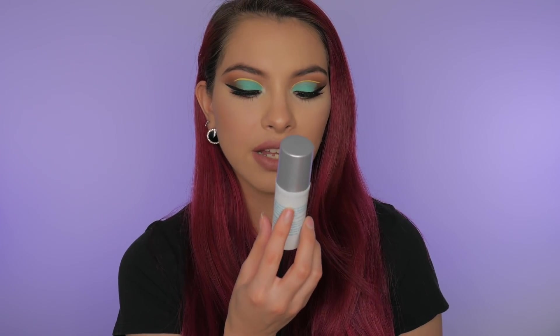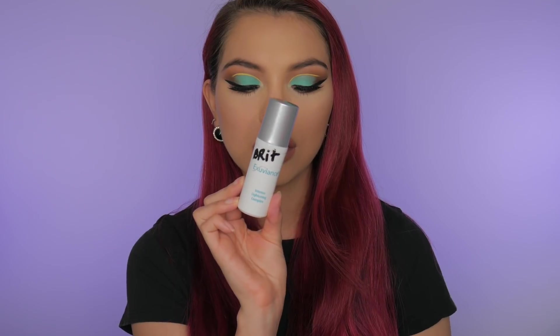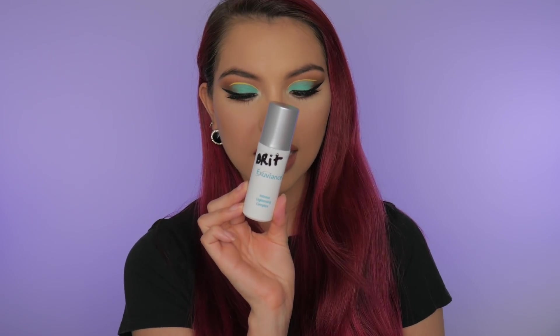That was everything that I bought myself. Now I'm going to move on to the gratis that I got kind of throughout the week. So this is from Exuviance — this is the Intense Lightening Complex. It's supposed to help with dark spots, age spots, that kind of thing. I'm really excited to try that out.